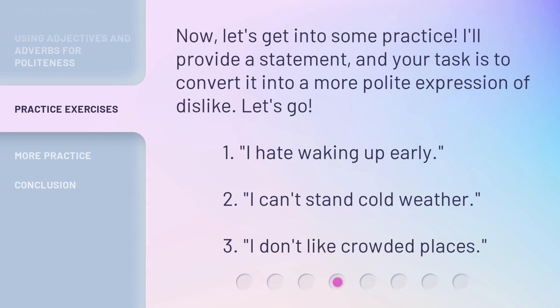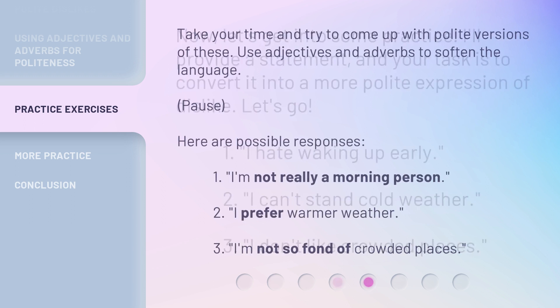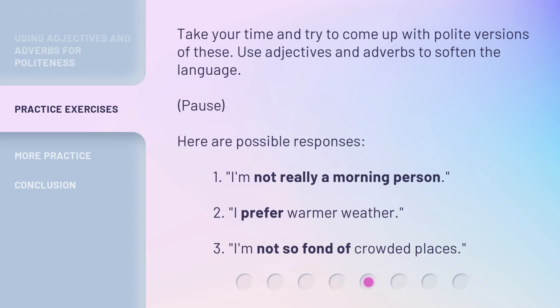Now, let's get into some practice. I'll provide a statement, and your task is to convert it into a more polite expression of dislike. Let's go. 1. I hate waking up early. 2. I can't stand cold weather. 3. I don't like crowded places. Take your time and try to come up with polite versions of these. Use adjectives and adverbs to soften the language.